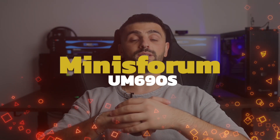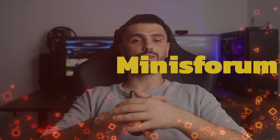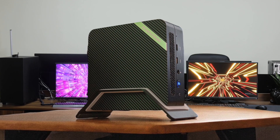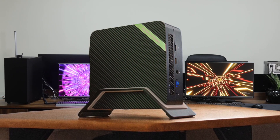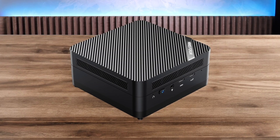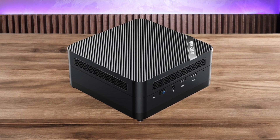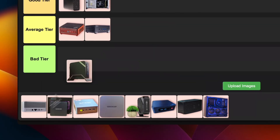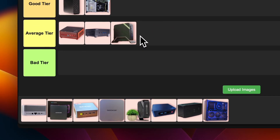Number 12: Minisforum UM690S. The Minisforum UM690S is rocking an AMD Ryzen 9 6900HX, which sounds impressive on paper, and yeah, it can handle some light gaming, which is cool. But here's the thing — it's a bit pricey for what you get, and the build quality isn't exactly top-notch. It's not bad, but it's not great either. I'm going to put this one in average tier — it's got potential, but there are better options in this price range.